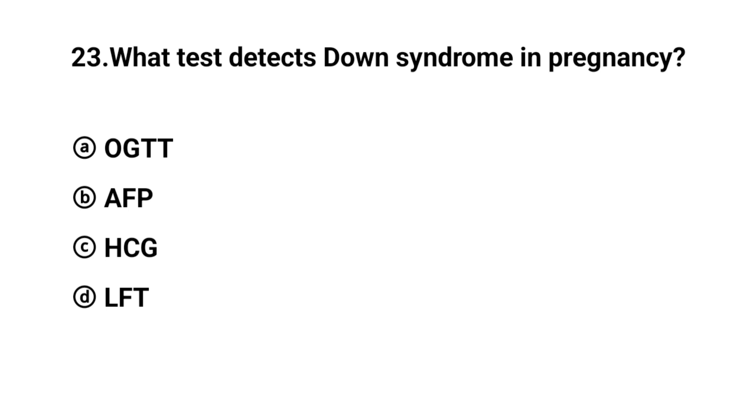Q23. What test detects Down syndrome in pregnancy? The right answer is option B: AFT (AFP/Amniocentesis).